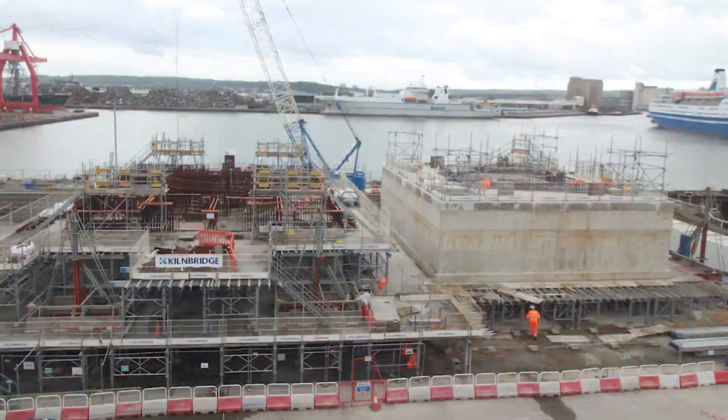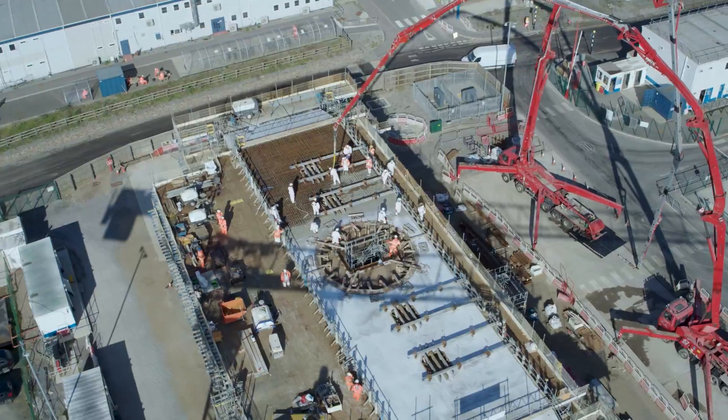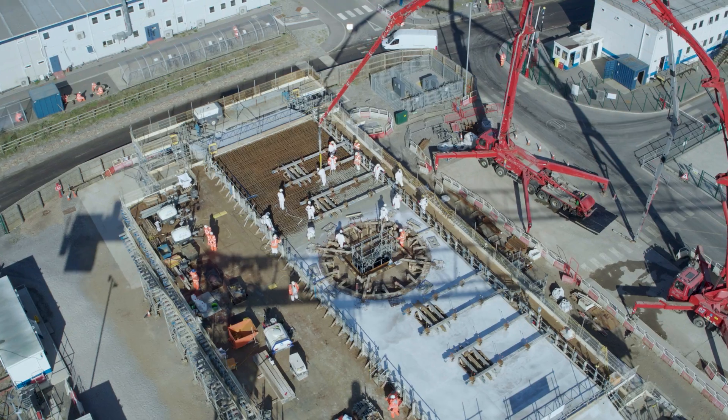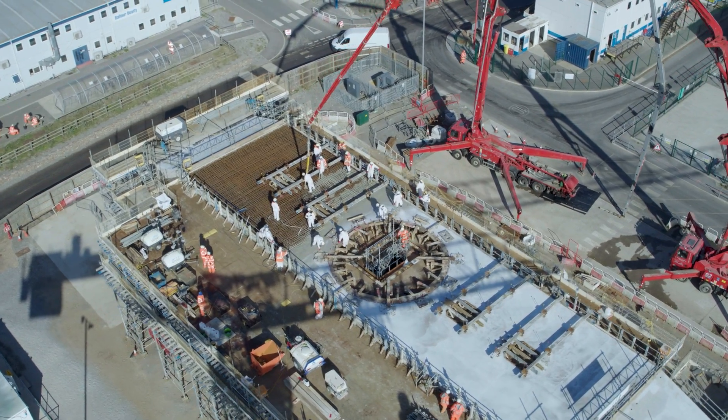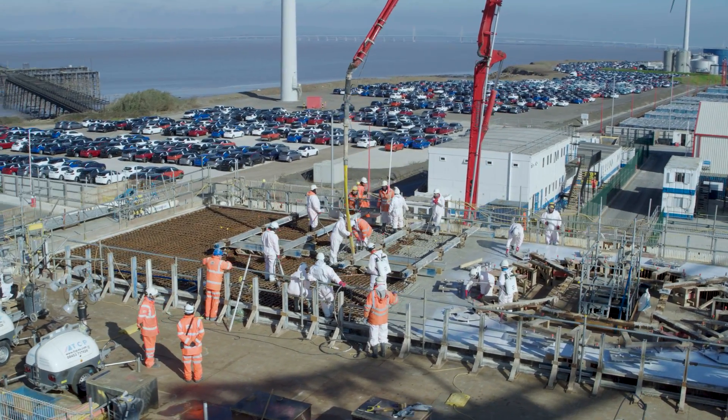Some really highly complex structures, a lot of reinforcement — some of the most complex reinforcement I've ever worked on in my career. Somewhere in the region of six to seven hundred kilograms per cube. It's extremely dense, highly complex, and really needed to be knitted together.